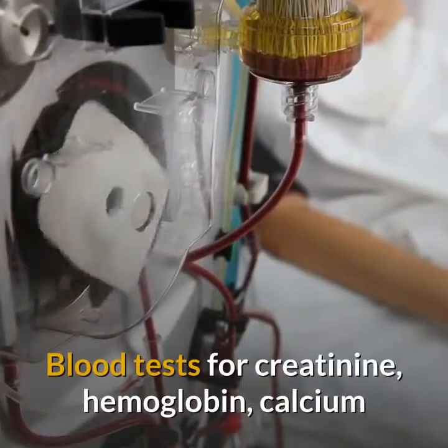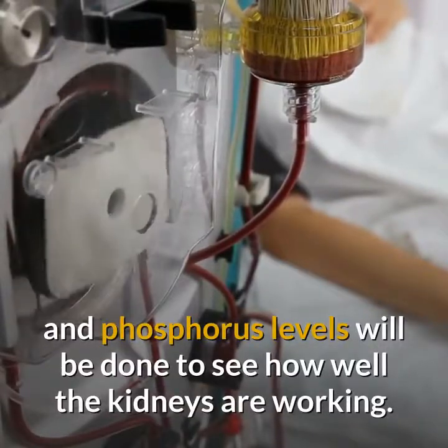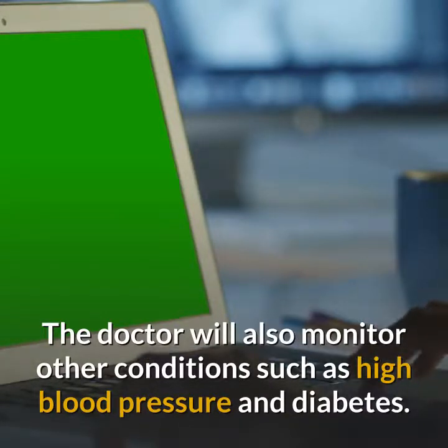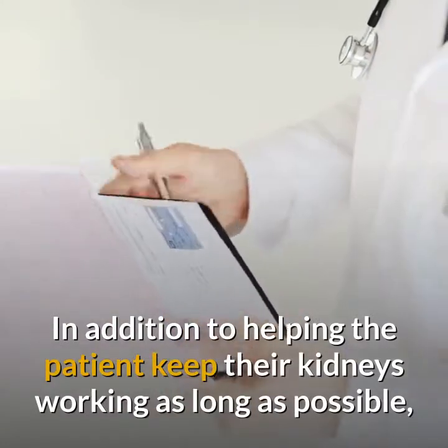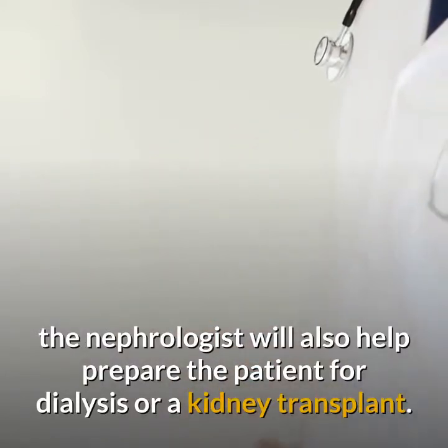Blood tests for creatinine, hemoglobin, calcium, and phosphorus levels will be done to see how well the kidneys are working. The doctor will also monitor other conditions such as high blood pressure and diabetes. In addition to helping the patient keep their kidneys working as long as possible, the nephrologist will also help prepare the patient for dialysis or a kidney transplant.